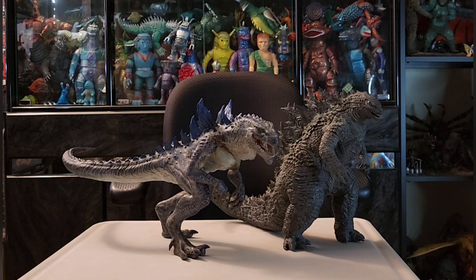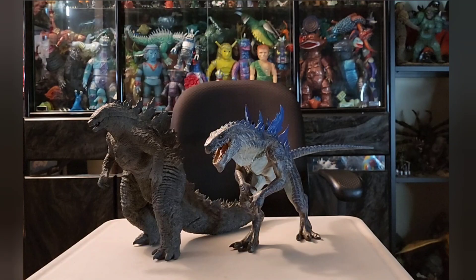Here we have the X-Plus 2019 Godzilla, and this is the standard version. This 2019 Godzilla actually has quite a bit of subtle coloration — it's a really beautiful figure.